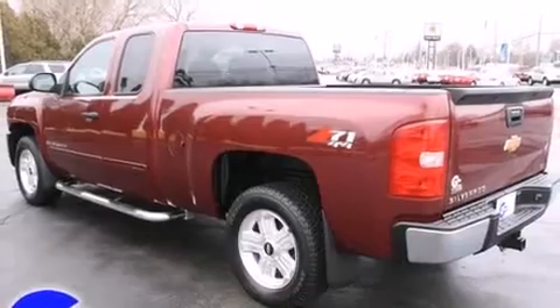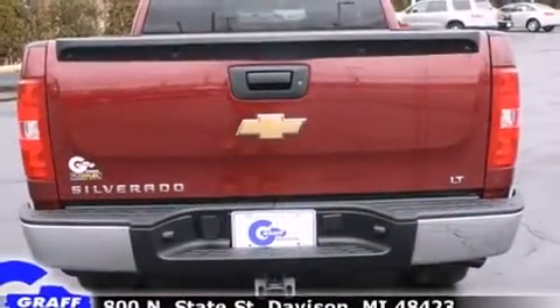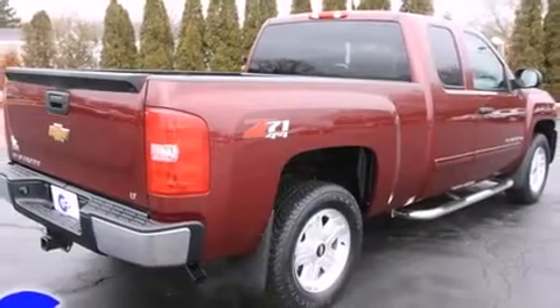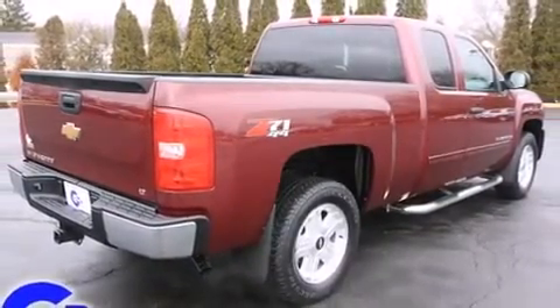All of the premium features expected of a Chevrolet are offered, including front and rear reading lights, a tachometer, a rear step bumper, fully automatic headlights, and more.